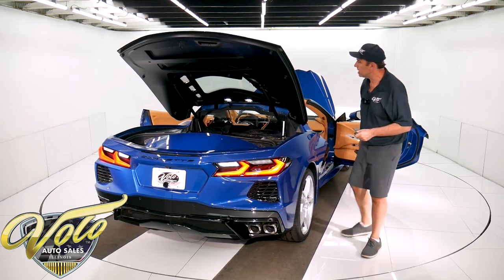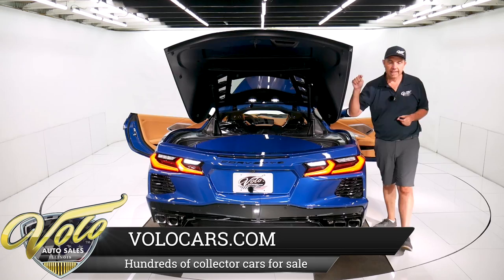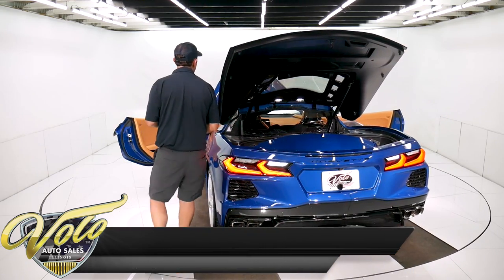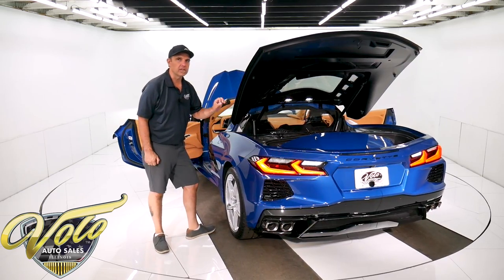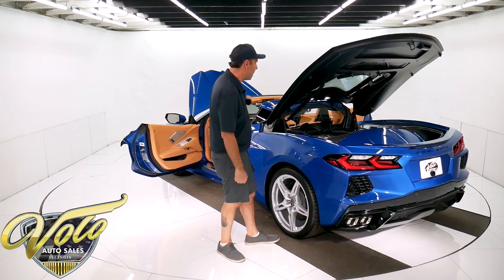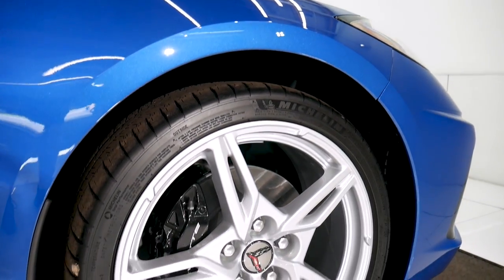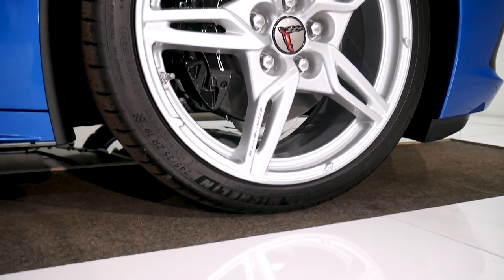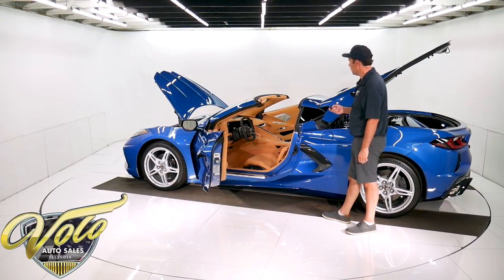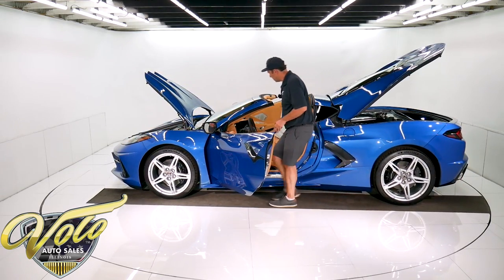It's a 6.2 liter, 495 horsepower. This one also has the optional exhaust package. You can set the type of driving you're doing — you can change the tone of the exhaust, make it quieter or louder. You can open it up if it's in track mode. It's got 20-inch wheels in back and 19s in front. They're Michelin Pilot Sport tires. I don't know if it'll remote start with the doors open, but let's try it. No, it's not going to, but it does have remote start.